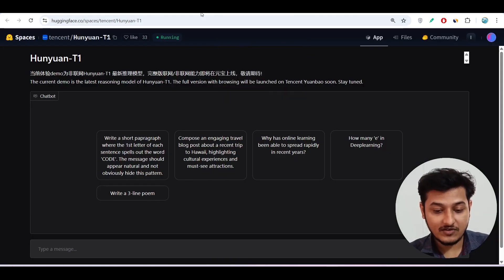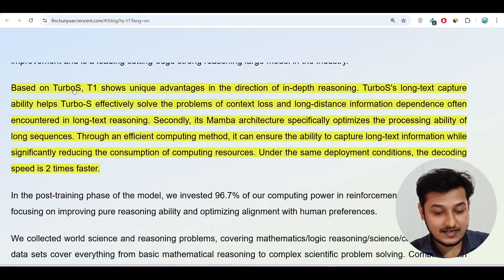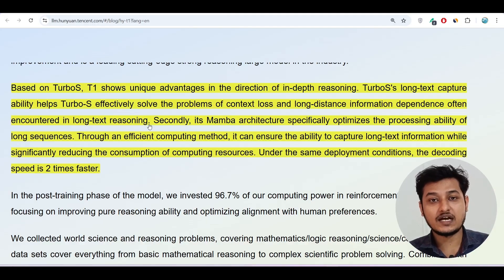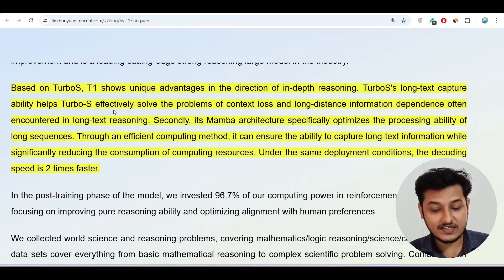Before the demo, there are some technologies I want to discuss. The Turbo S technology shows a unique advantage in the direction of deep reasoning. Its long context capture ability helps effectively solve the problems of context loss and long-distance information dependence encountered in long-text reasoning. When you give a long context or ask to generate a blog post on a topic, many LLM models fail by losing context — and this technology is effectively solving that problem.